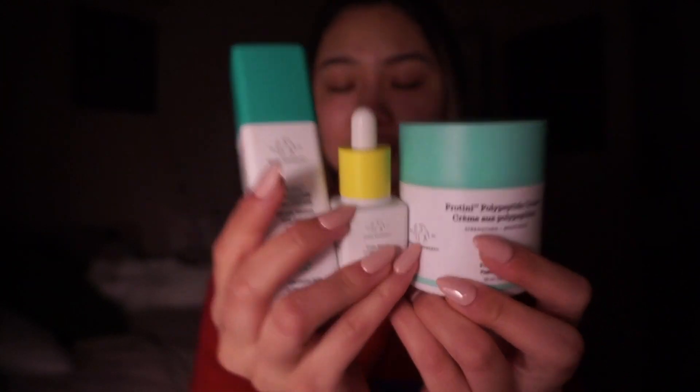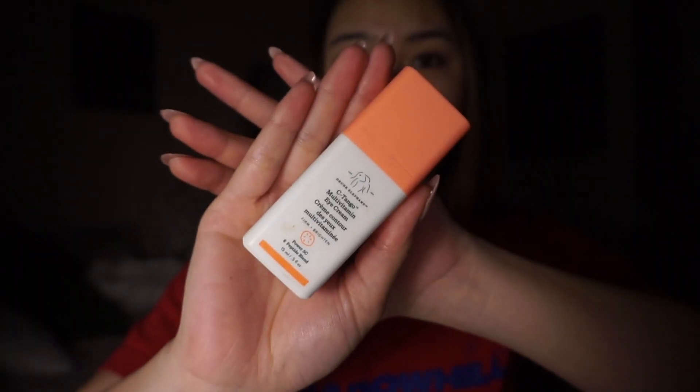Here are all the products I used for my face. Last but not least, I'm going to finish off with some multivitamin eye cream. I'm just going to rub this all around my eyes. In order to set my skincare really well, I'm going to use Gua Sha and then massage my face.